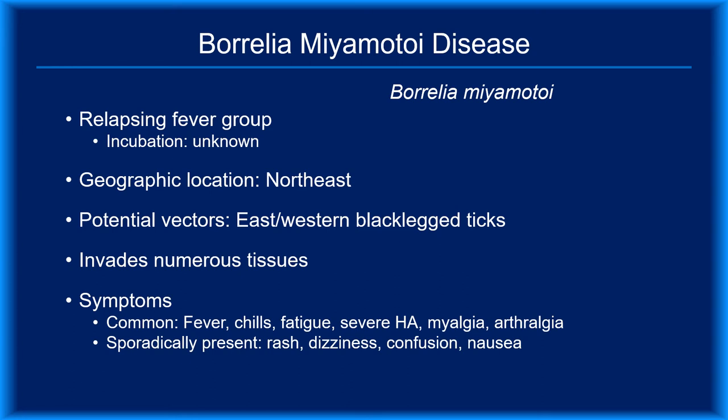Borrelia miyamotoi, a member of the relapsing fever group of Borrelia, is capable of producing an illness with symptoms that overlap those of Lyme disease. Like Borrelia burgdorferi, this pathogen can infect multiple tissues. Symptoms are nonspecific and multisystemic — fever, chills, severe headache, and myalgia are frequently seen. Sporadic cases have apparent CNS involvement, producing dizziness and confusion. Although a few cases were associated with an erythema migrans-like rash, this is an uncommon finding.